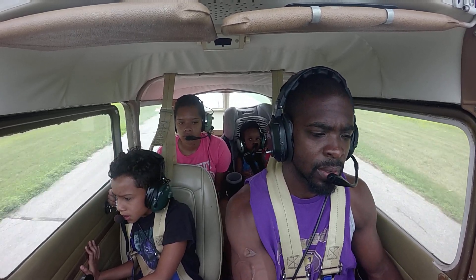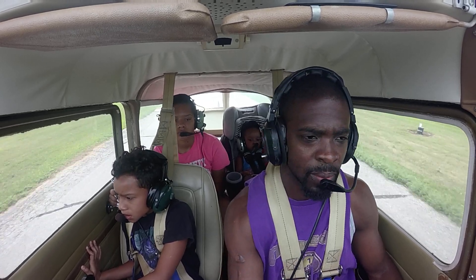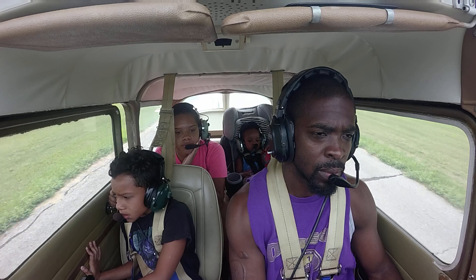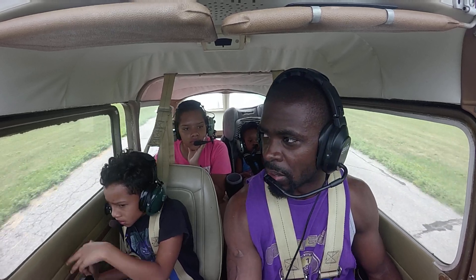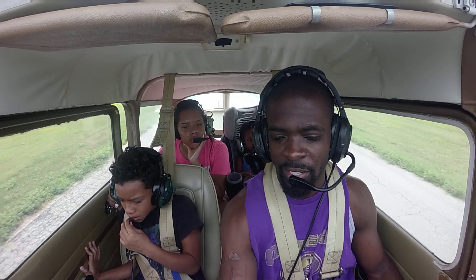Airspeed indicator, altimeter, gravity. Wind zero seven zero at seven — it is zero seven zero. Temperature two four, dew point one niner, altimeter two niner eight five. So what's our closest runway?